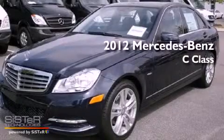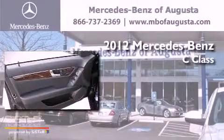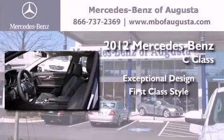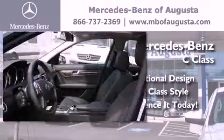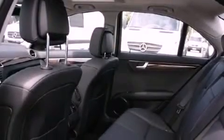This is a brand new 2012 Mercedes-Benz C-Class. Its top features include cruise control, heated side view mirrors, a multi-link rear suspension, an engine immobilizer theft deterrent system, and fog lamps.